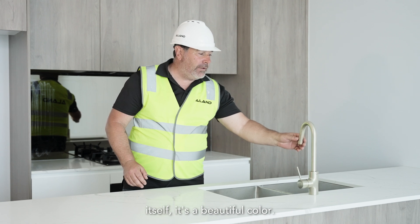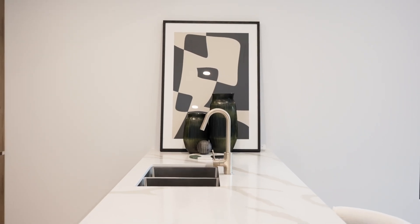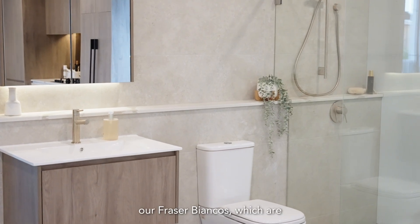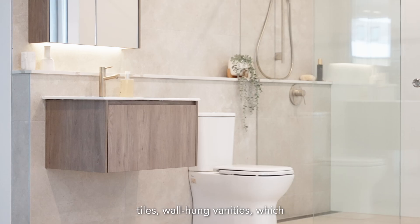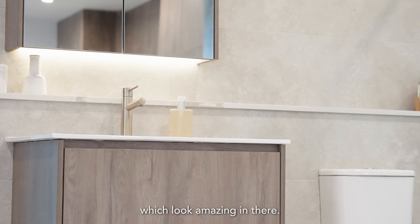The tapware itself is a beautiful colour — it's a brushed nickel from the Miso range through Rees. We have our large format tiles, our Fraser Biancos, which are following through into the bathroom and up the walls on one face. Bathrooms are floor-to-ceiling tiles with wall-hung vanities finished in Antico oak, which look amazing in there.